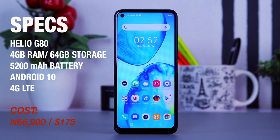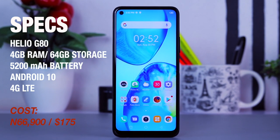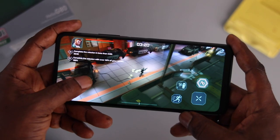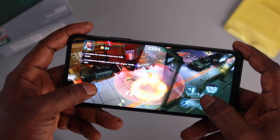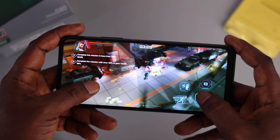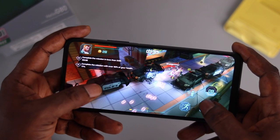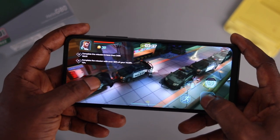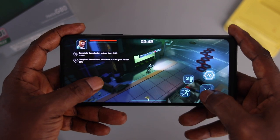Now let's talk performance. The Infinix Note 8i comes with almost the same specs as the standard Note 8 — a MediaTek Helio G80 processor. RAM varies based on price; my unit here comes with 4GB of RAM and 64GB of internal storage, which I feel is more than enough for an average user. The processor is powerful enough to handle most tasks. Gaming is very impressive and battery management is excellent too. The most notable drawback has to be the bloatware, but other than that the Note 8i is super impressive especially when you factor in the price.